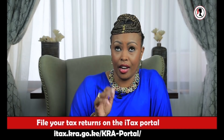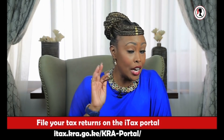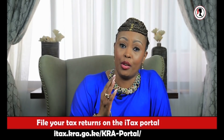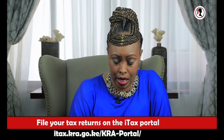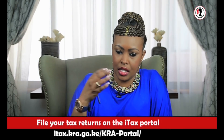If you need help, number one: the KRA call center is open from six in the morning until midnight. I have called KRA at quarter to seven in the morning and I have been served. Their people are very helpful.